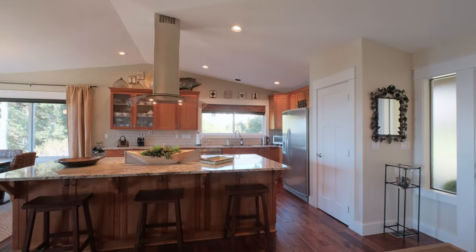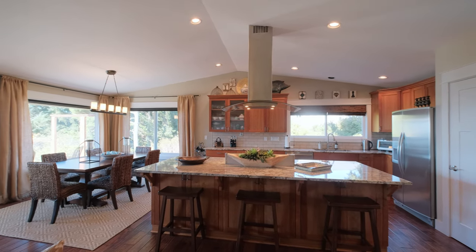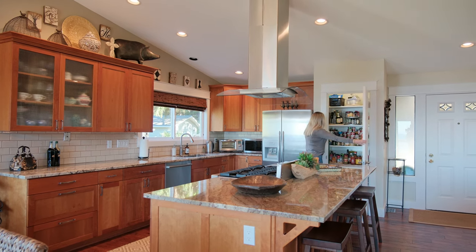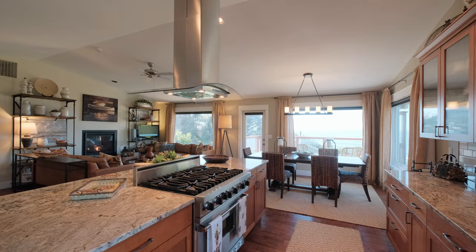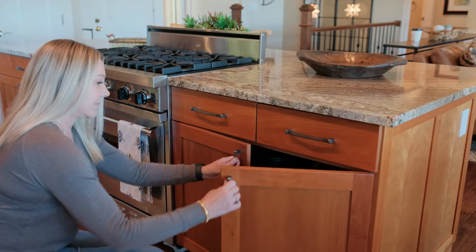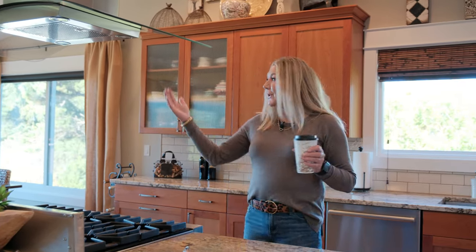As we come into this beautiful home, the first thing you'll notice is the expansive light-filled living room space. An oversized island in the kitchen takes center stage, surrounded by custom cherry cabinets that add a warm, rich tone to the space. This kitchen is a chef's dream, featuring a six-burner Bosch gas range that's perfect for culinary enthusiasts.